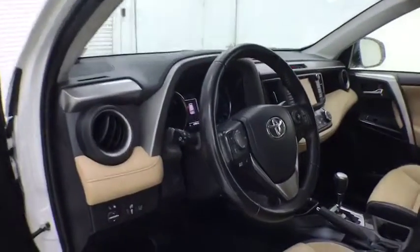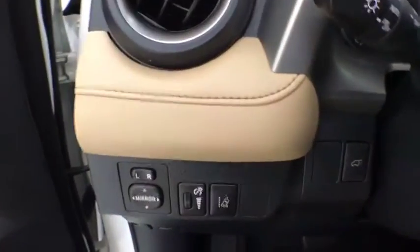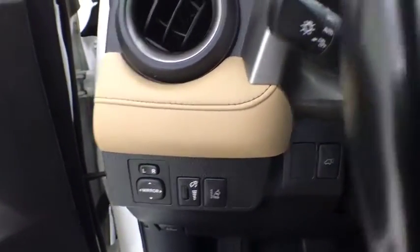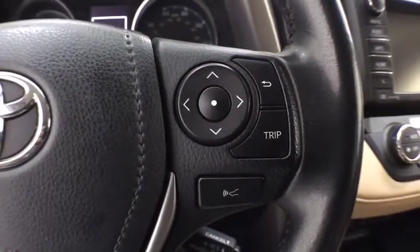Navigation system, traction control, power liftgate, dual airbags, leather-wrapped steering wheel, power steering, advanced technology package, four-wheel disc brakes, fog lights, compass, power windows, electronic stability control.